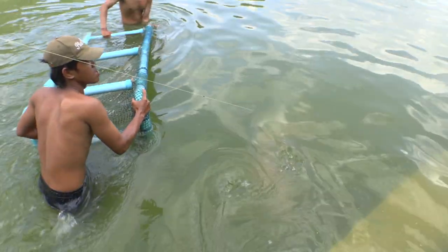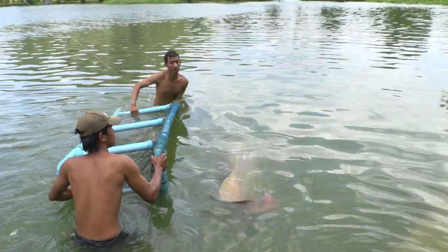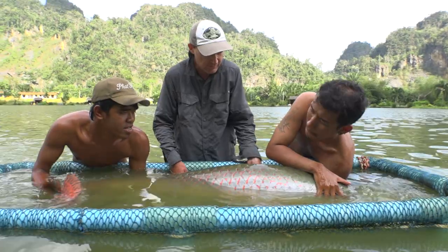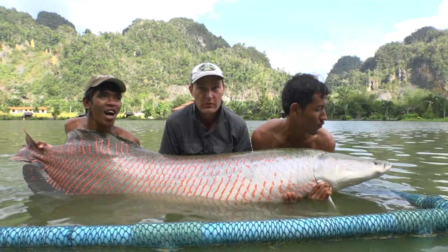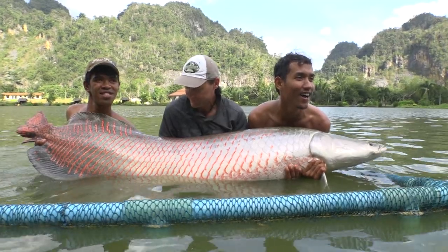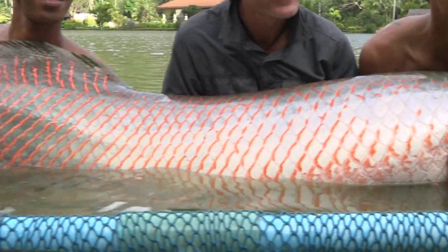But somehow everything held up, and to my amazement and relief a massive tree trunk of a fish rolled into the waiting cage. Without a doubt arapaima is a stunning looking fish. There's a primal, prehistoric aura to them, and their striking features together with their sheer width and bulk earn the respect of every angler worth their salt.